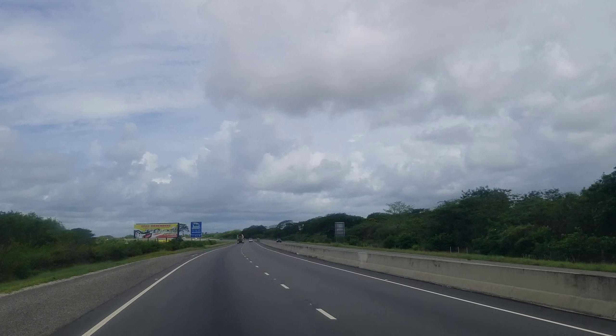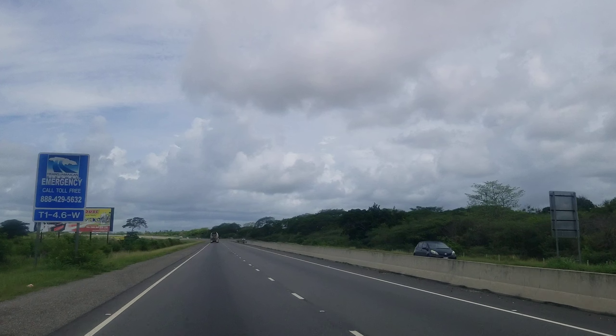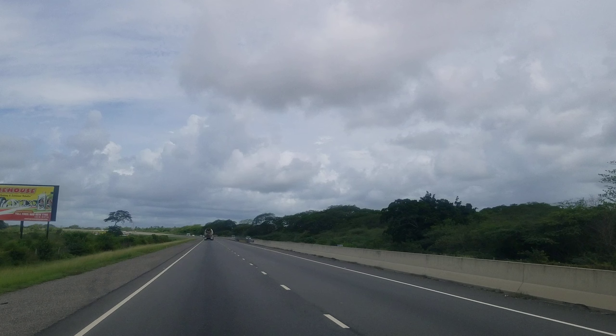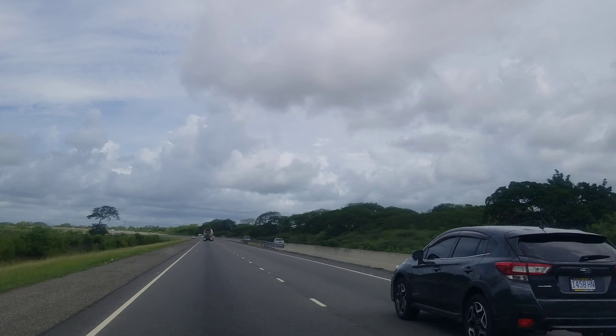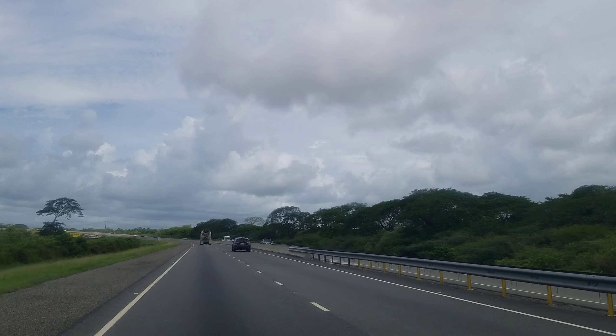Trans-Jamaica Highway built out the road and controls it. The road belongs to the Jamaican government — that won't change. But Trans-Jamaica Highway has the right to collect the toll on the road.